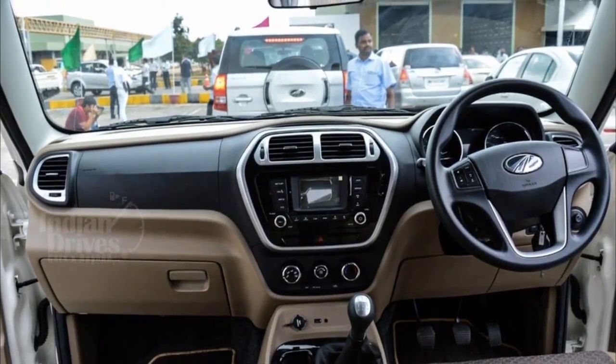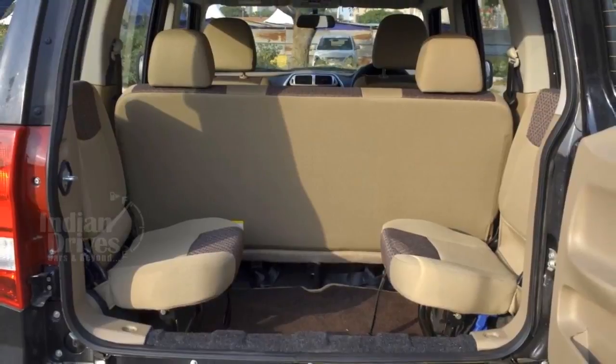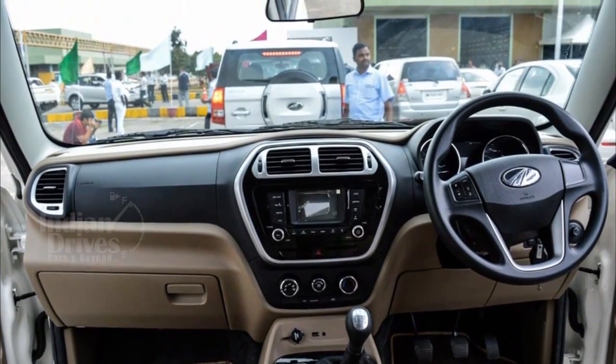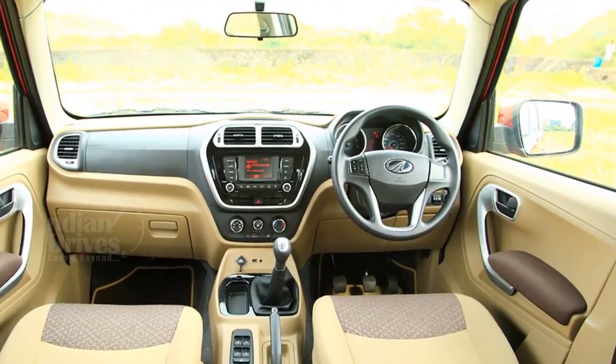On the inside, features include vinyl seat upholstery, all-black interiors, a nine-seater configuration with fold-up side-facing third-row seats, power steering with tilt, four power windows, central locking, an AC with a heater, internally-adjustable wing mirrors, and two 12V charging sockets.